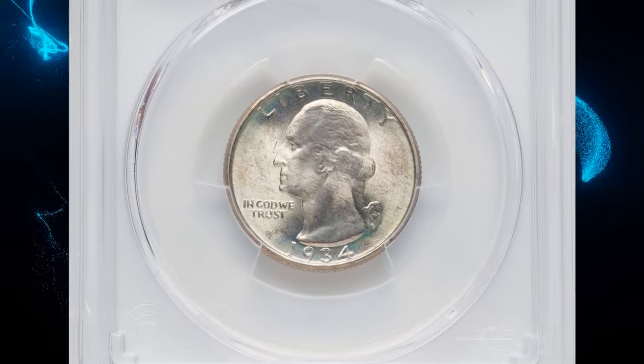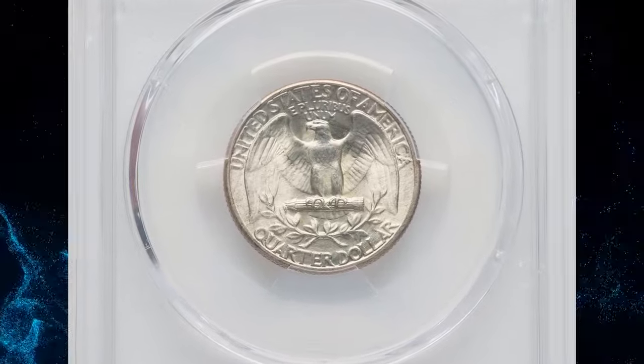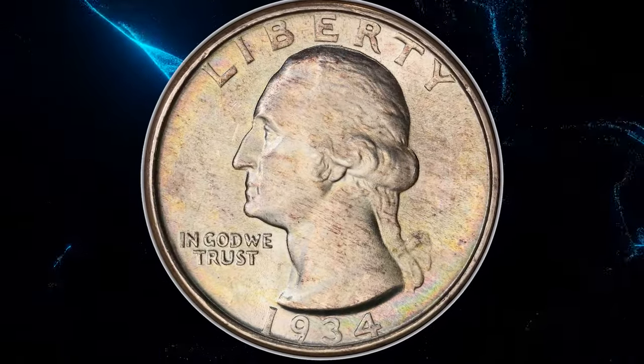1934 Washington Quarter with Medium Motto, graded in Mint State 67 Plus by PCGS. According to Gordon Rubel, the letters in the motto 'In God We Trust' on the Medium Motto Quarter are sharply defined.